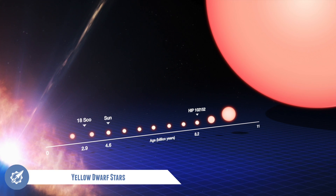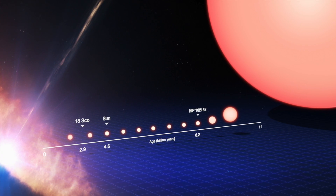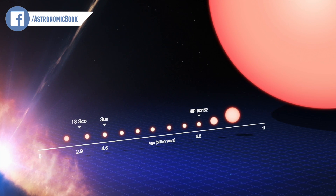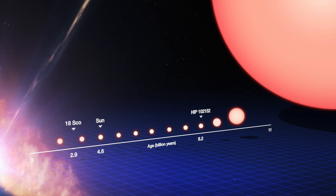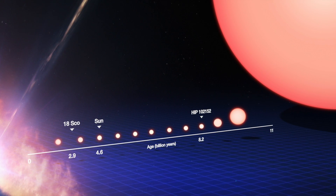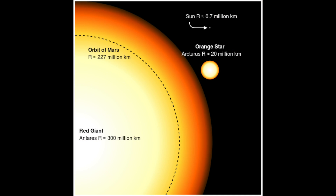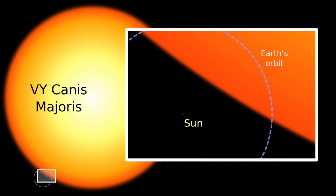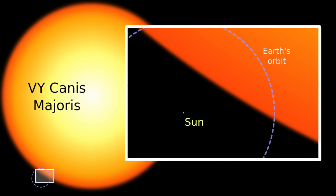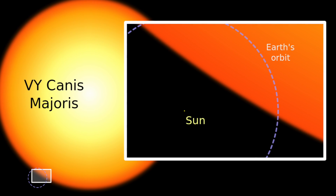Our sun is a yellow dwarf star. When yellow dwarfs run out of hydrogen fuel, the core shrinks, then heats up and pushes out the rest of the star, turning it into a red giant. Red supergiants make our sun look tiny — these can be 20 times the mass and 1000 times larger. Red hypergiants, such as the largest known star, VY Canis Majoris, are even bigger and can be over 2000 times the size of our sun.